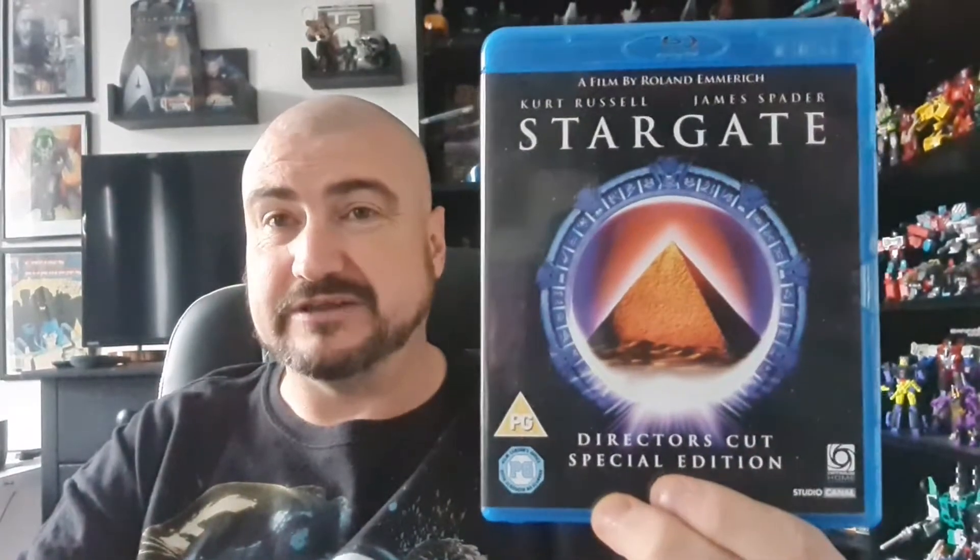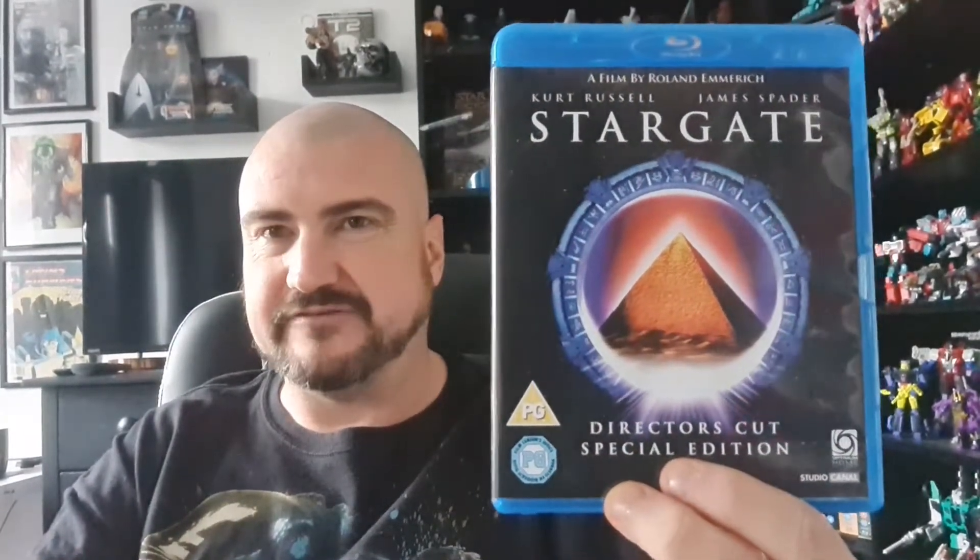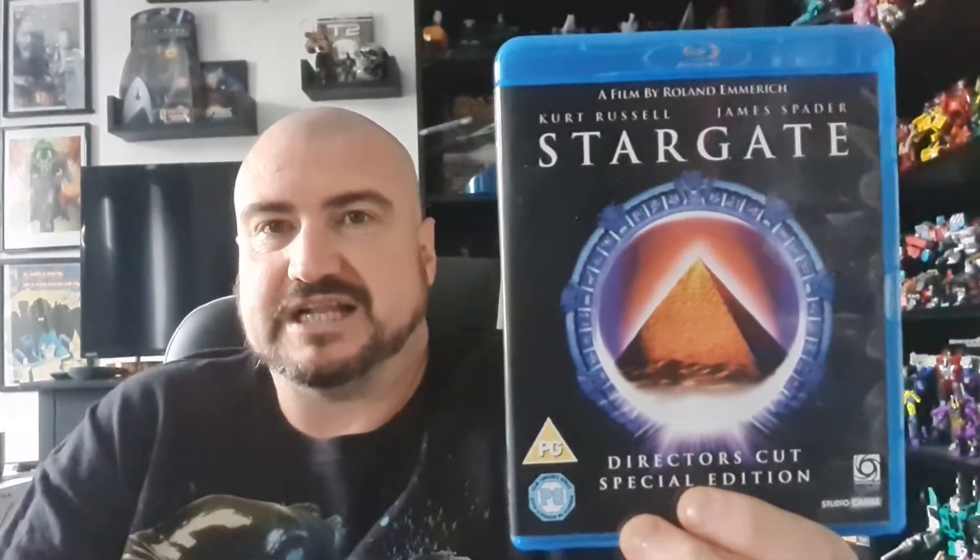Moving on to Blu-rays — I picked up the special edition director's cut of Stargate. I love the film, the series, and all the spin-off series. It was strangely priced: some stores had it for eighteen pounds, one CEX store had it for ten, another CEX store had it for four pounds. I picked this one up for four pounds — she actually charged me a pound but the price was meant to be four.